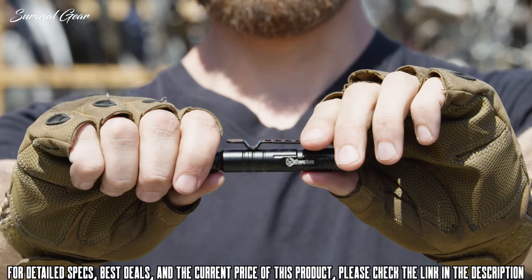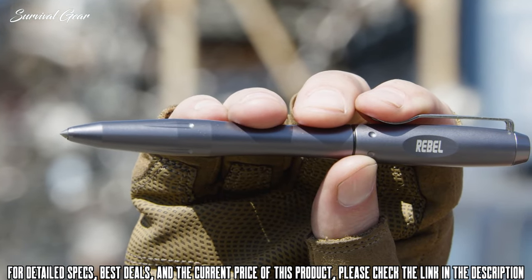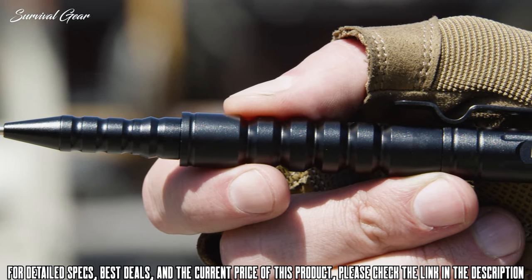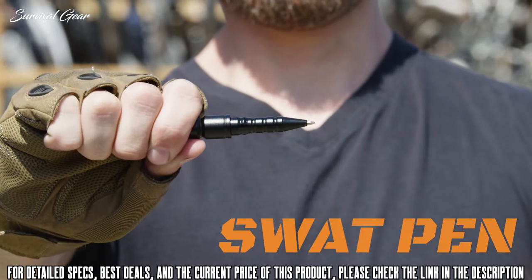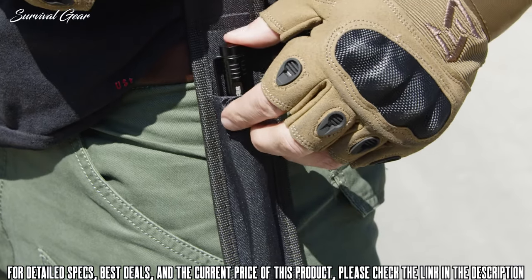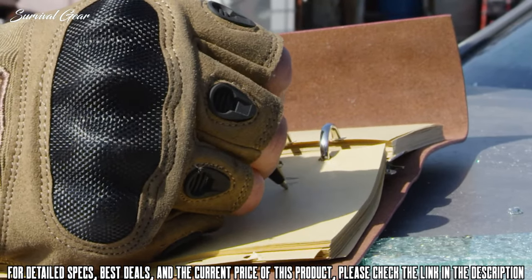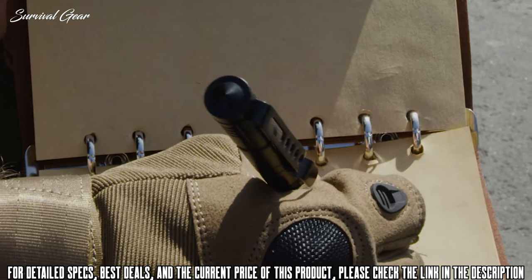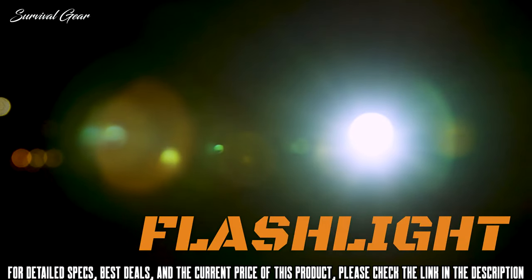Introducing the Atomic Bear line of everyday carry tactical pens — a collection of high-functioning, utility-driven defensive writing tools. The SWAT pen: an anti-slip grip ballpoint that slides into a practical heavy-duty nylon belt sheath, a tactical pen that gives your writing a smooth finish. The MTP6 pen: a high utility concept with a dual-mode flashlight.